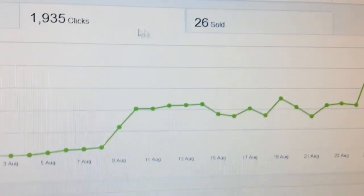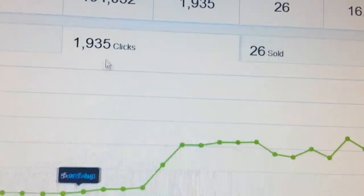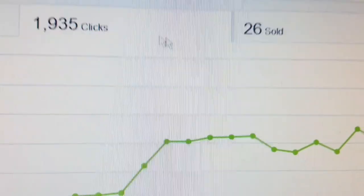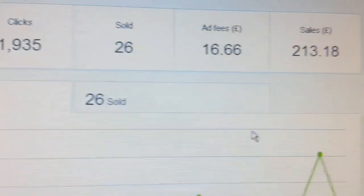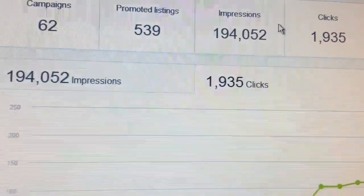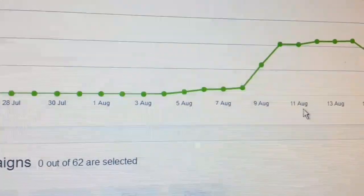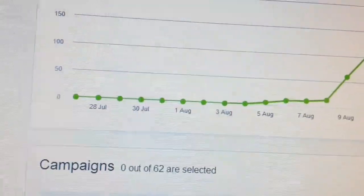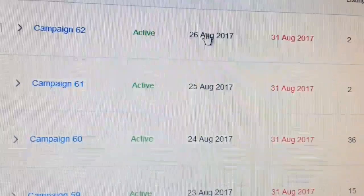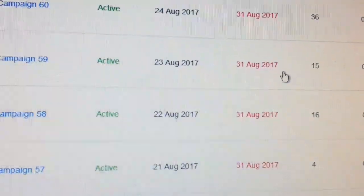I'm kind of pleased — looking at the figure of 1,935 clicks, and I've got a couple more days to end of the month so I may get a few more sales. I'm very pleased with that. Once again I hope this video has encouraged you. If you think you're not going to run a campaign, go ahead and try some — test them out. You'll probably be surprised like me; I never thought I'd get that kind of click.